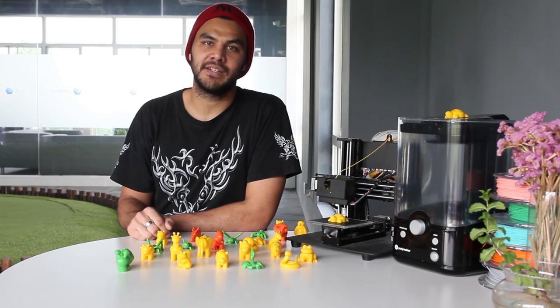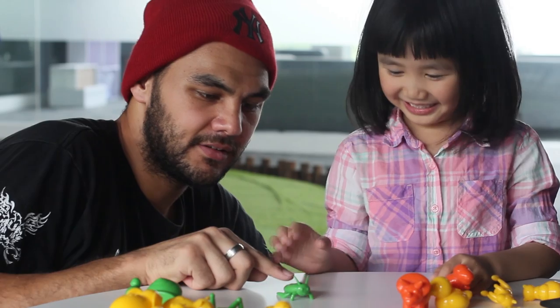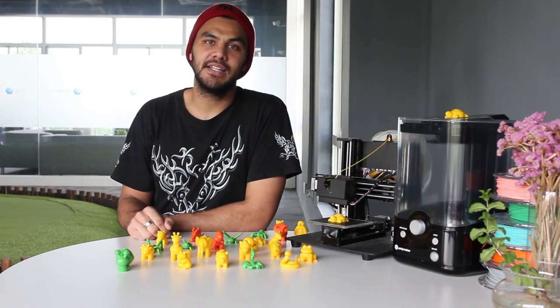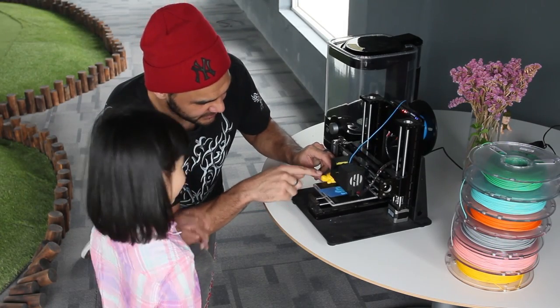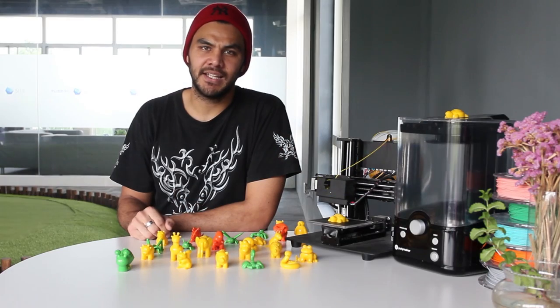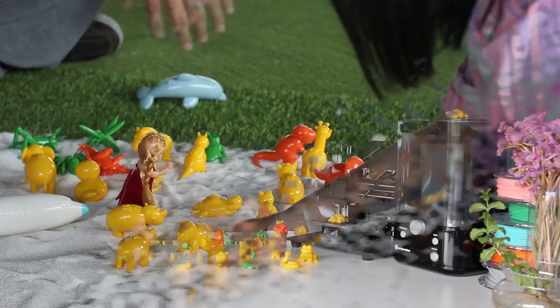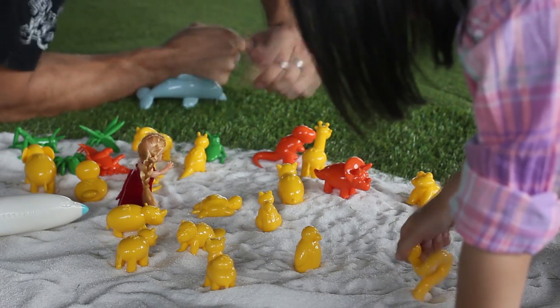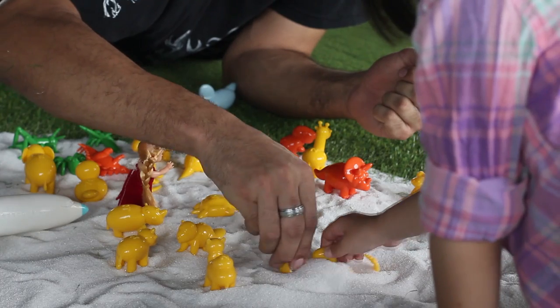Last year, I discovered 3D printing, and that gave me an idea — the idea of creating a set of digital files that kids can download at home from the internet and then print. I used to create my story according to what I had at home. Now children can think further, they are free, imagination free. Because they can create their story, then they can 3D print any toys they want.